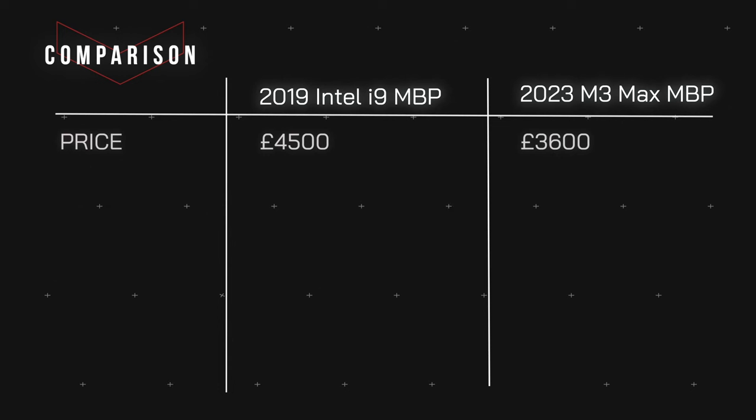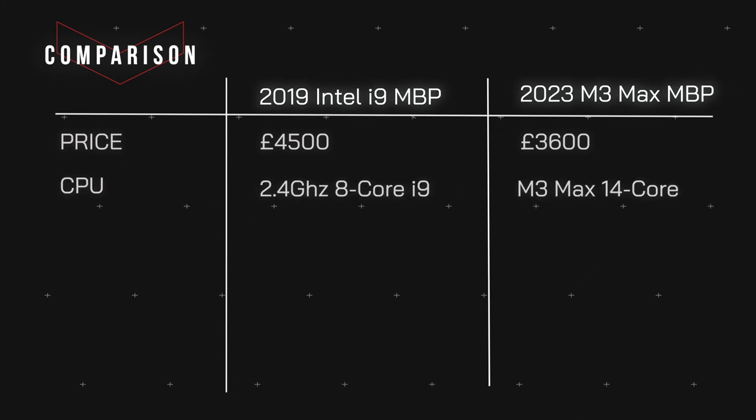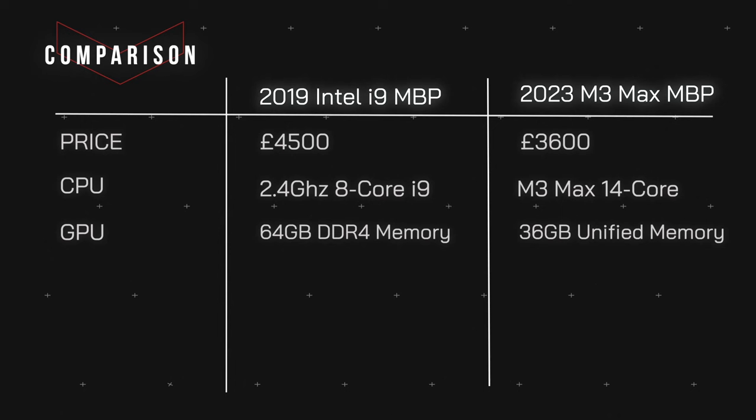Let's go ahead and look at the specs. The one on the left is my Intel i9 MacBook and the one on the right is the new Space Black M3 Max MacBook that I've just purchased. Let's start with the price. When I first purchased the 2019 Intel i9, I fully maxed out the specs so the cost came out to £4,500. The new M3 Max was only £3,600.